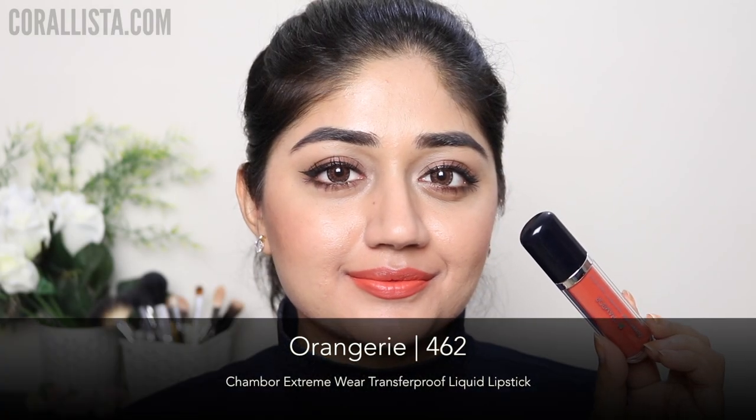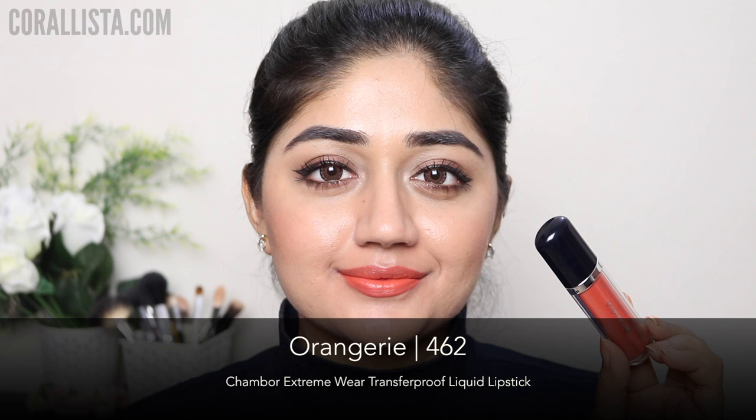Shade number 462 is called Orangery and this is a soft light orange color — very nice for light to medium skin, although on deeper skin it might be a little too pale. I would recommend this color for the summer season.